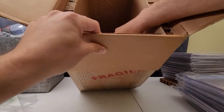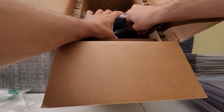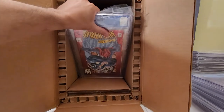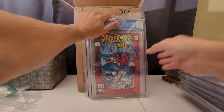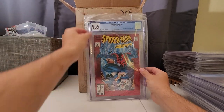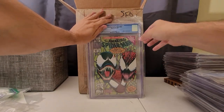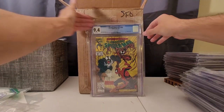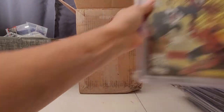Looks like I have three more comics. These should be the Spider-Man Carnage issues coming up. Here we go — this is another issue of 2099, 9.6. Right on, that's a good one. This is number 3 in the three-part series introducing Carnage — 9.0. Not bad. And the second issue — 9.4. Nice, nice, nice. And all of my comics said white pages, so that's a good thing.